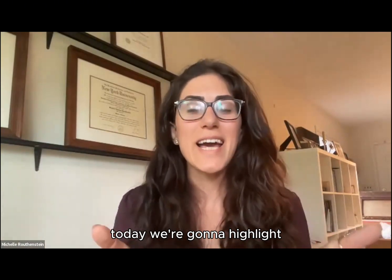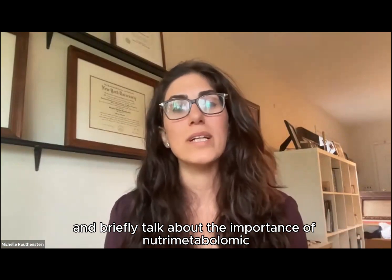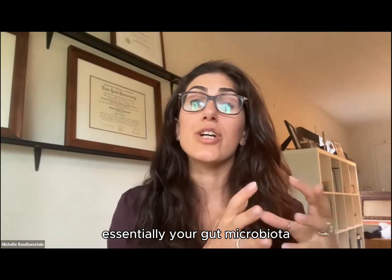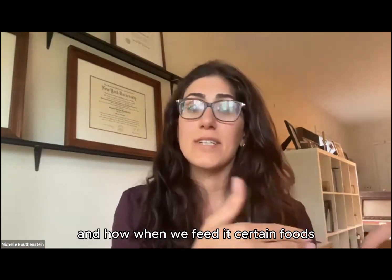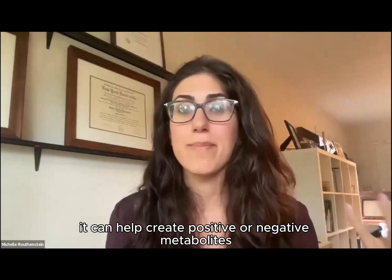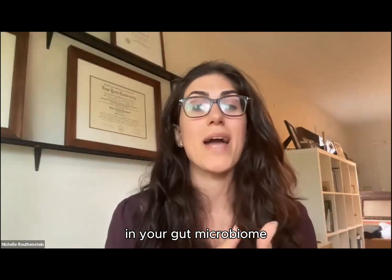Today we're going to highlight and briefly talk about the importance of nutrometabolomics in heart health — essentially your gut microbiota and how, when we feed it certain foods, it can help create positive or negative metabolites in your gut microbiome.